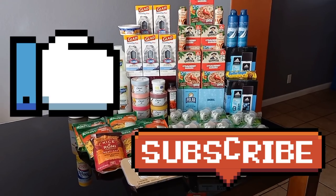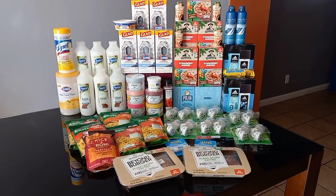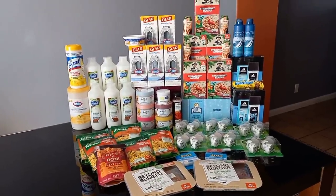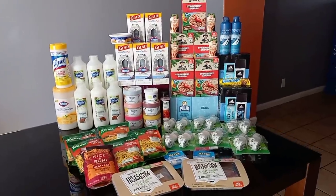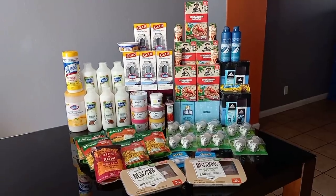If you didn't like this video yet, definitely do that. If you haven't subscribed yet, smash that subscribe button — be a part of the family. I hope you all have a very Merry Christmas and happy holidays. Thank you so much for watching and I'll see you in the next one. Bye guys!